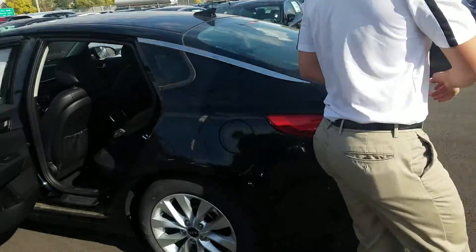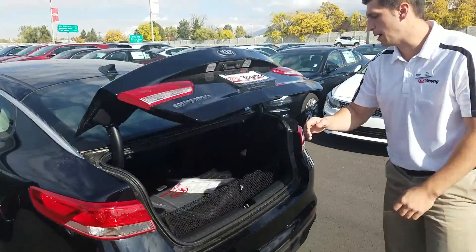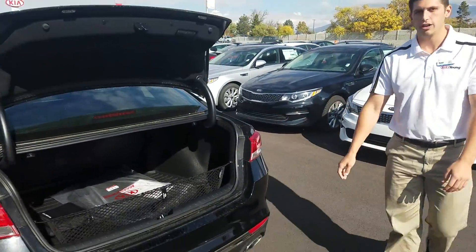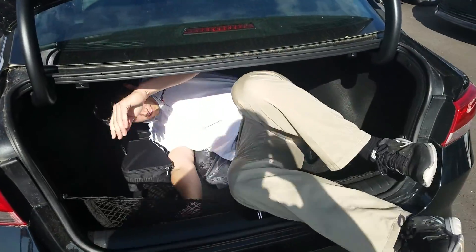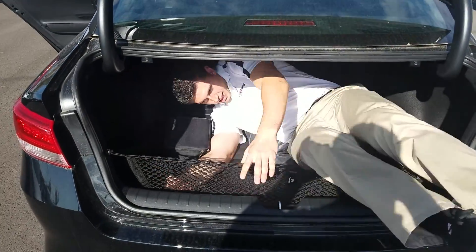60-40 split on those seats, as well as a nice trunk. You can just pop it up like that — plenty of room right there. You can even fit a couple bodies in there. I'm 6'2" and fit in no problem.